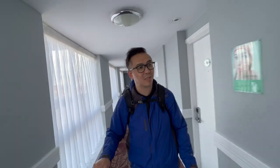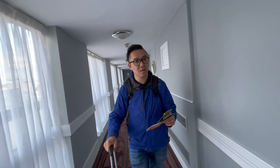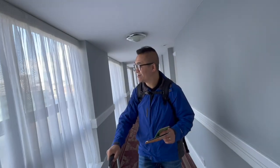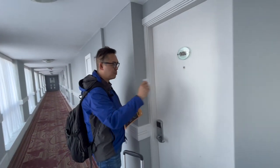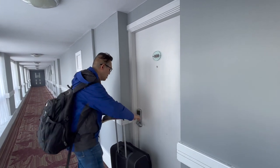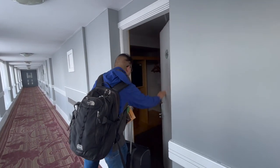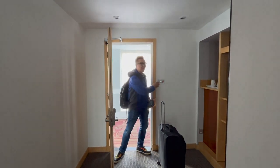It's nice and refurbished I think, because I don't remember it looking like this back when we stayed at the Holiday Inn before. It is quite nice. So this is the room — wow, look at this place.